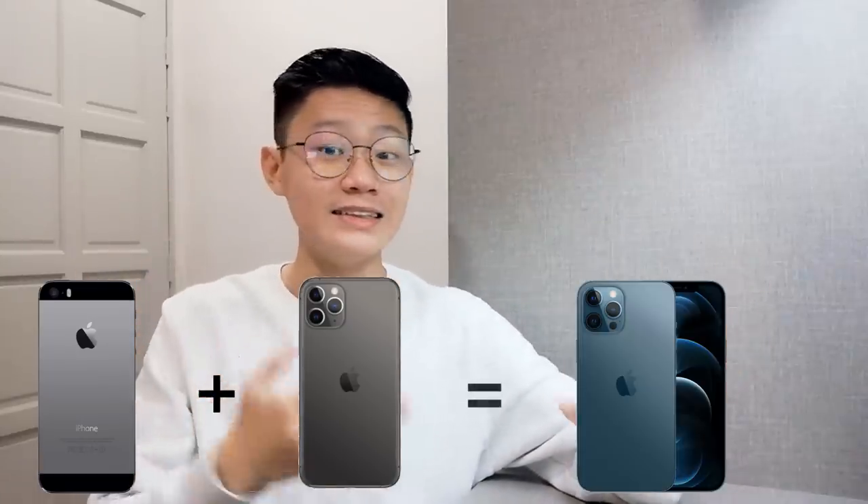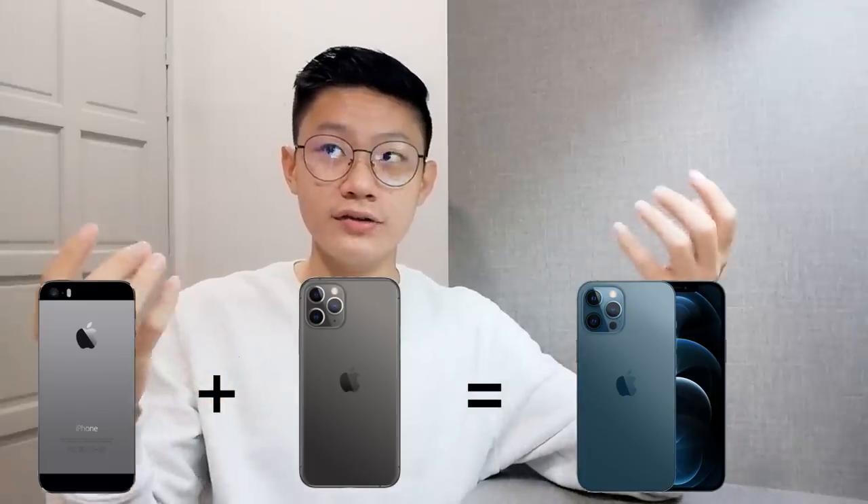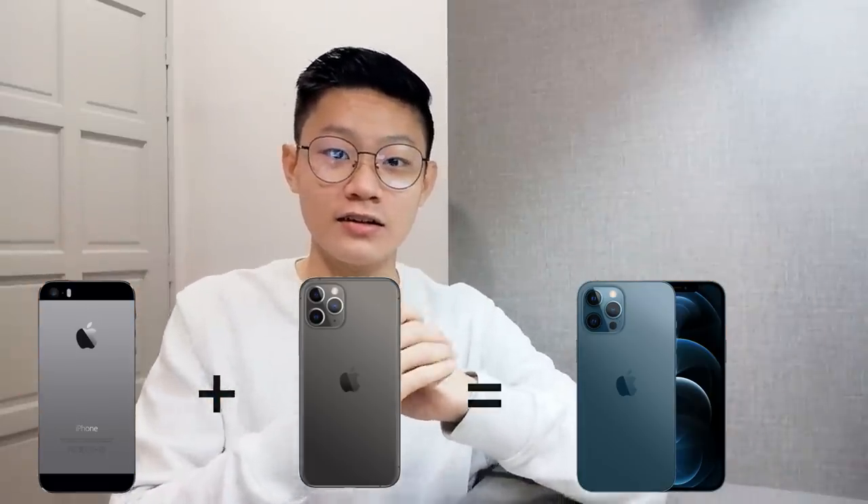I'm sure you're all curious about how we came up with the beautiful iPhone 12 design. Let me tell you — I'll share it with you here. We combined the old iPhone 5 series, which has a square boxy design, with the iPhone 11 Pro series, and combining both of them is how the iPhone 12 was born.